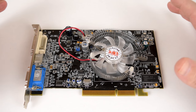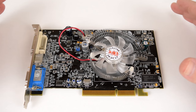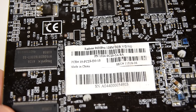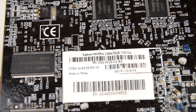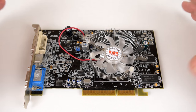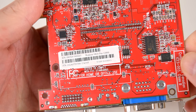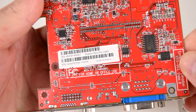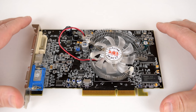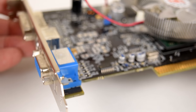Hey guys, today we are checking out a mainstream video card from 2003. It is the ATI Radeon 9600 Pro. I've actually never bought a brand new high-end video card — not that I couldn't afford it, but I could never quite justify the high cost, and the value was usually not that great. So I always ended up with some sort of a mainstream video card, and the Radeon 9600 Pro is exactly such a card.